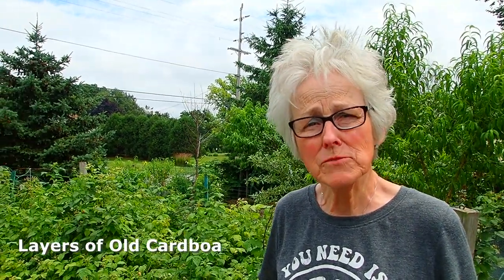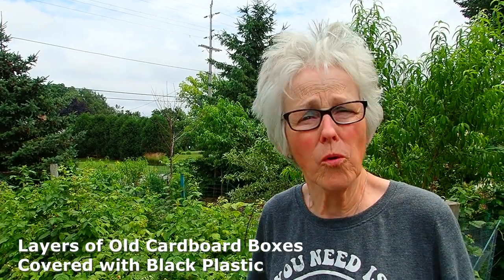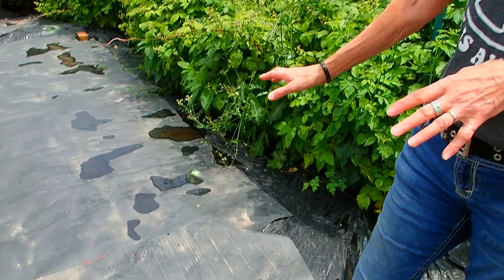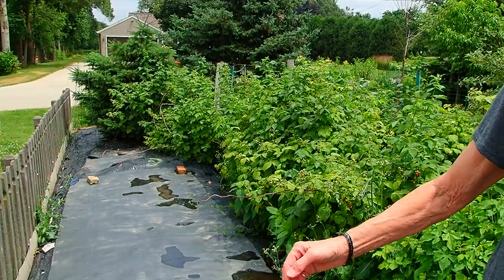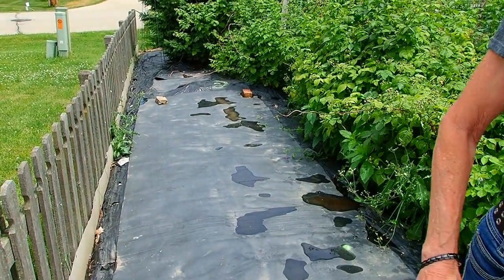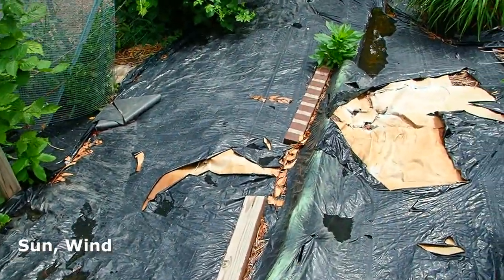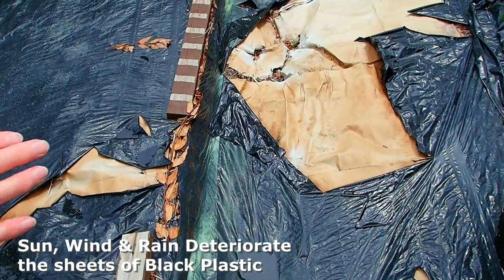What we did first was put down sheets of cardboard from old boxes — whatever we would get from the store or from FedEx or UPS. Then we put sheets of black plastic over the top of that. Because we had just done our water feature, we also had some rubber, which we put over the black plastic. Because of that, this area seems to be pretty stable. You can see there are a few thistles here and there, but they try to squeeze out from underneath and go elsewhere.